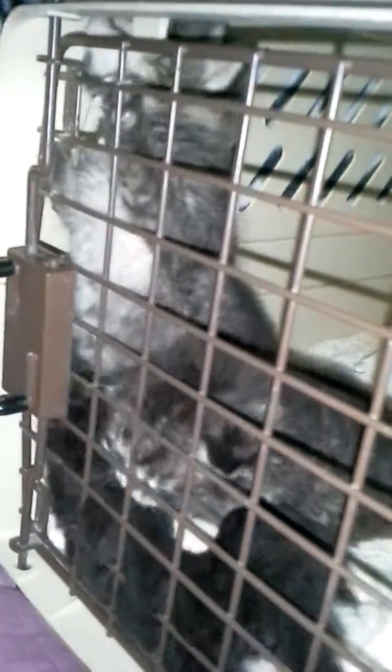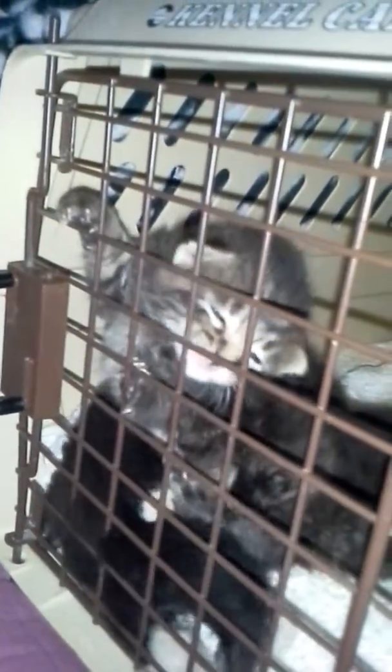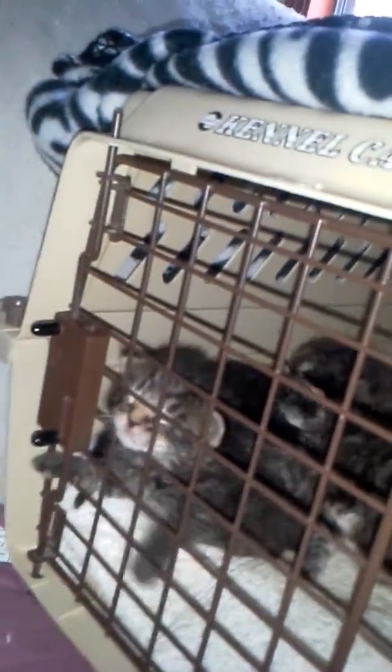That's Barney who's yelling. Betty is the black and white one crawling towards the back, and Fred is climbing on top of them.